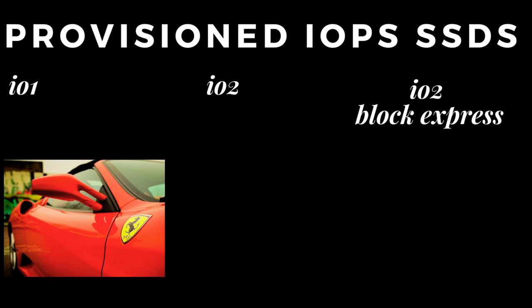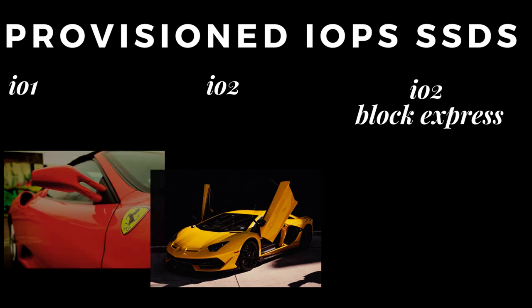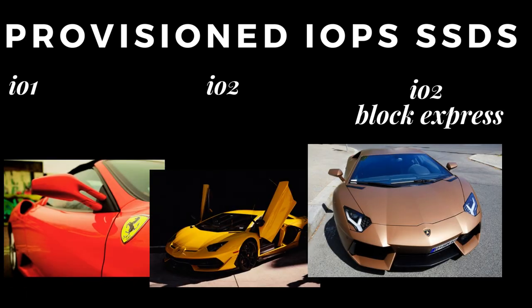Next up is IO2. Think of this one like a Lamborghini — it's got all the bells and whistles, but it's a bit more practical than IO1. It's great for high-performance databases and big data workloads. Finally, we've got IO2 Block Express. This is like the Bugatti of provisioned IOPS SSDs — the fastest and most advanced solution yet, designed for the most demanding workloads like SAP HANA and Oracle databases.